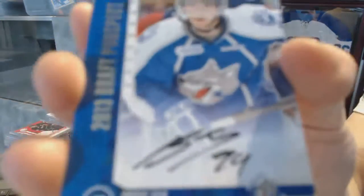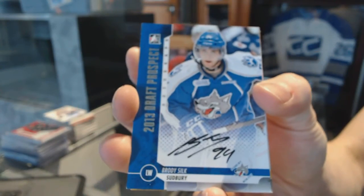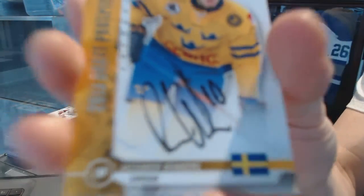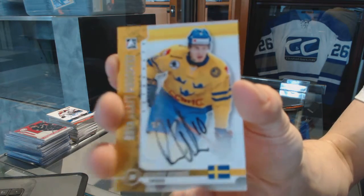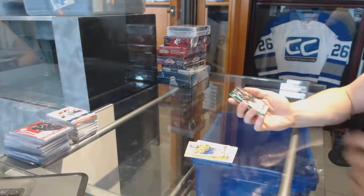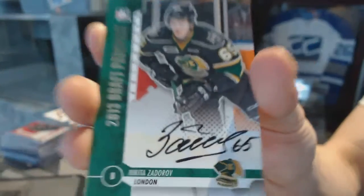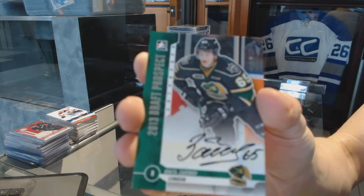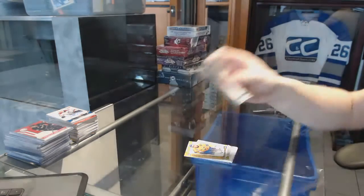We've got an autograph, which will be in the random lot — Brody Silk. Autograph for the Columbus Blue Jackets — Alexander Wenberg. And an autograph for the Buffalo Sabres — Nikita Zdorov.